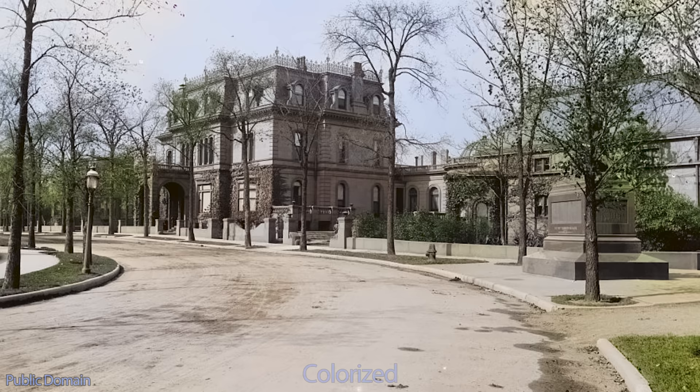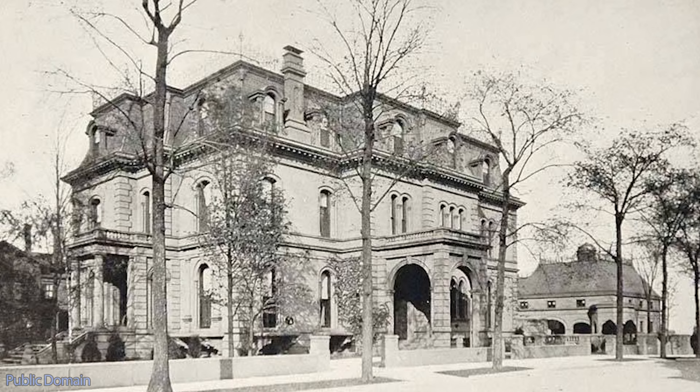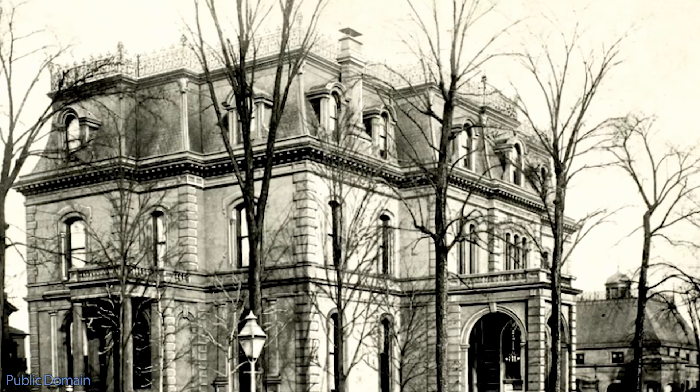The facade would be clad in Connecticut brownstone, the same material used on the Vanderbilts' triple palace in Manhattan. It would measure 108 feet by 70 feet, with each floor boasting over 7,000 square feet of living space. All combined, the house was an astounding 22,680 square feet.